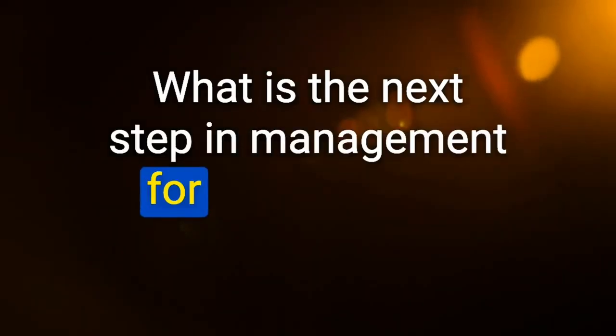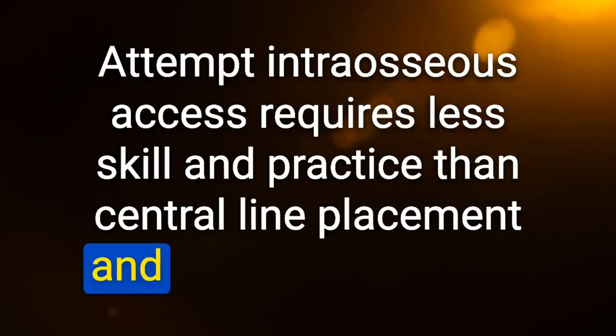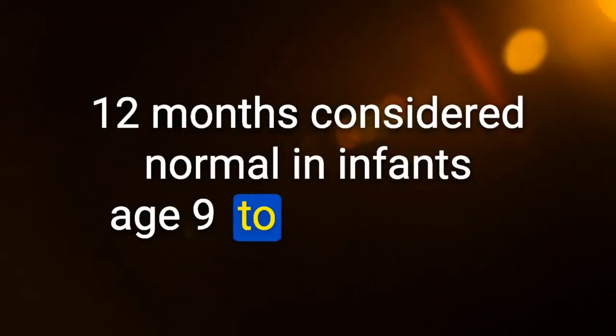Next step for a patient needing emergency fluid resuscitation when peripheral IV access cannot be obtained: attempt intraosseous access — requires less skill than central line placement and is safer and faster. At what age does an infant typically develop separation anxiety? 12 months — considered normal in infants age 9 to 18 months.